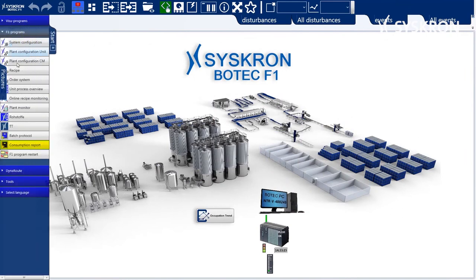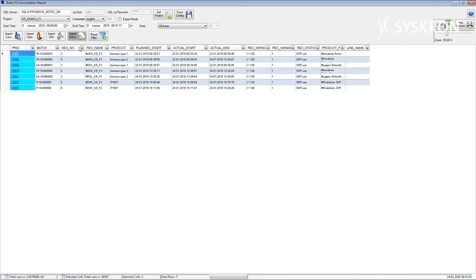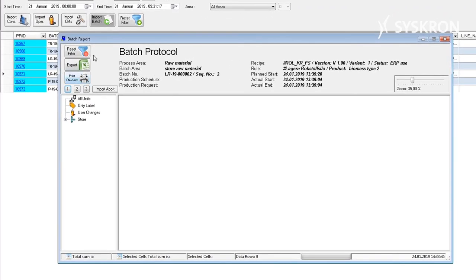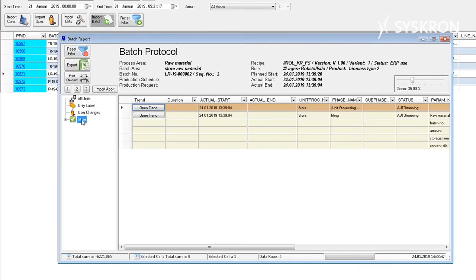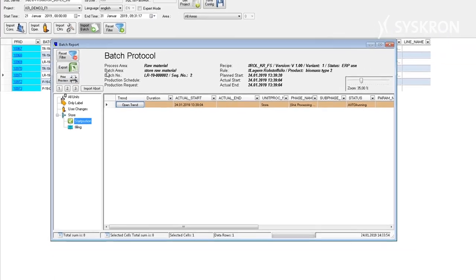There are various ways to trace the order that has just been completed. All reporting data can be exported to Excel, or it can be displayed in the reporting module in Botec. Here, all user interventions, all alarms, all batch data, and some maintenance-relevant data are displayed and can be sorted with different filters. All production-relevant data is seamlessly stored in the SQL database.